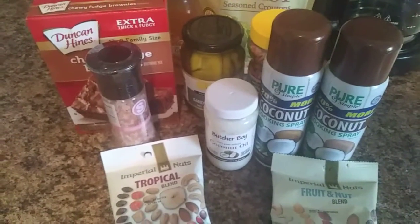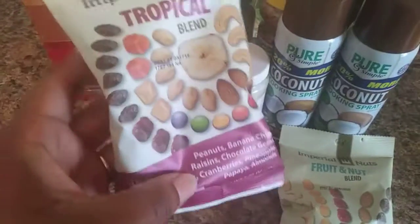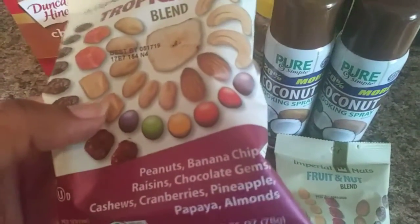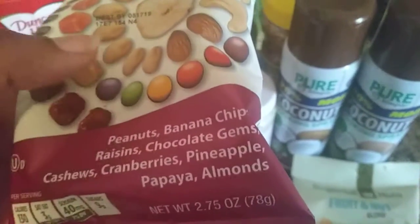All right guys, hey, I'm back! I just wanted to quickly show you what I got from Dollar Tree. I got some of these mixed nuts — peanuts, banana chips, raisins, chocolate cashews, cranberries, pineapple,